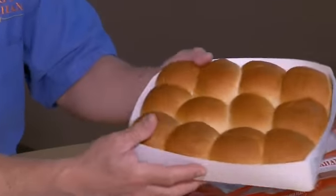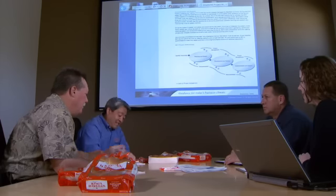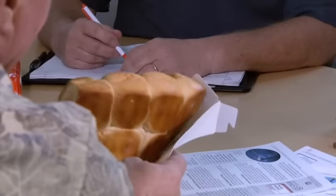As a family-owned business, the owners were able to walk out of their office, pinch the dough, see the dough, smell the dough, feel the dough. We look at the texture of the product, the quality of the product, and we have certain specifications.